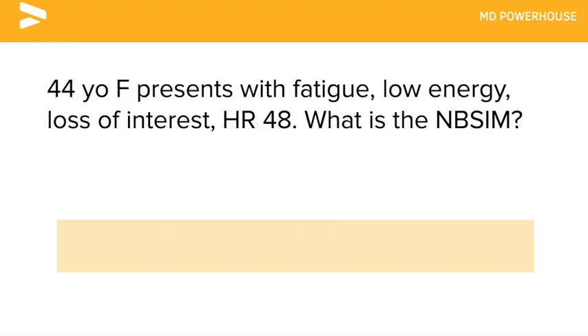A 44-year-old female presents with fatigue, low energy, loss of interest, and a heart rate of 48. What is the next best step in management? TSH levels.